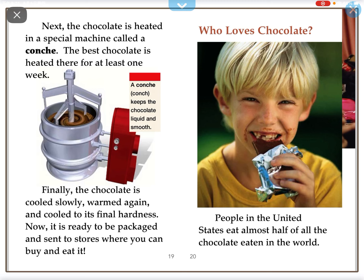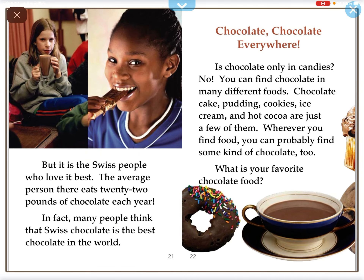People in the United States eat almost half of all the chocolate eaten in the world. But it is the Swiss people who love it best. The average Swiss person eats 22 pounds of chocolate each year. In fact, many people think that Swiss chocolate is the best chocolate in the world.